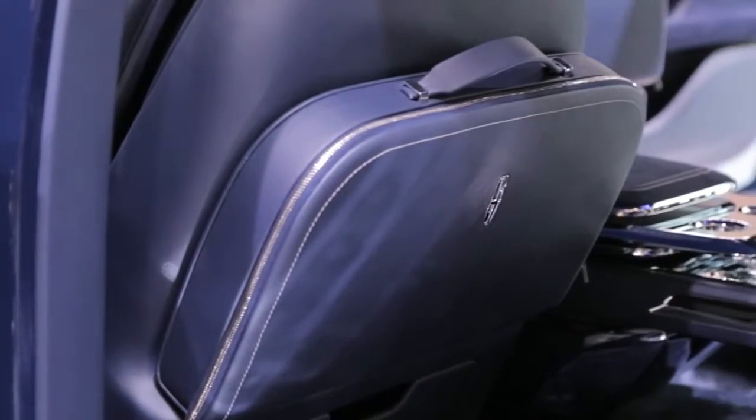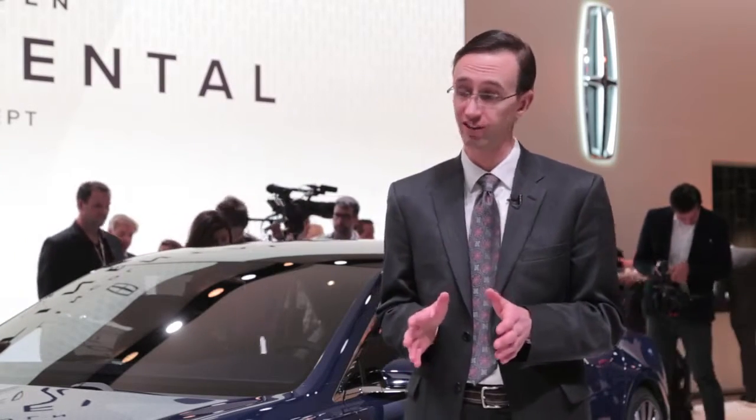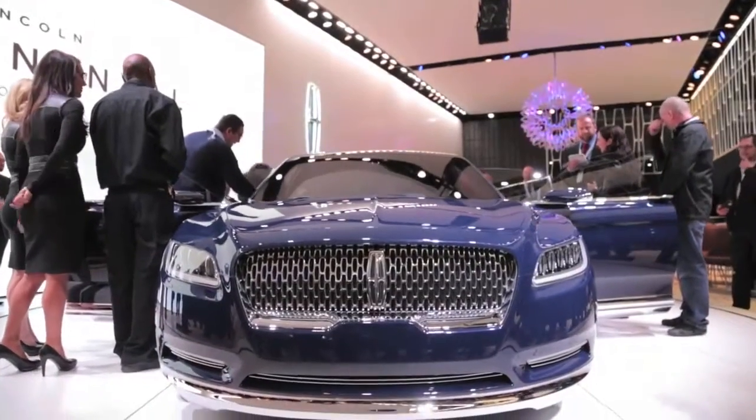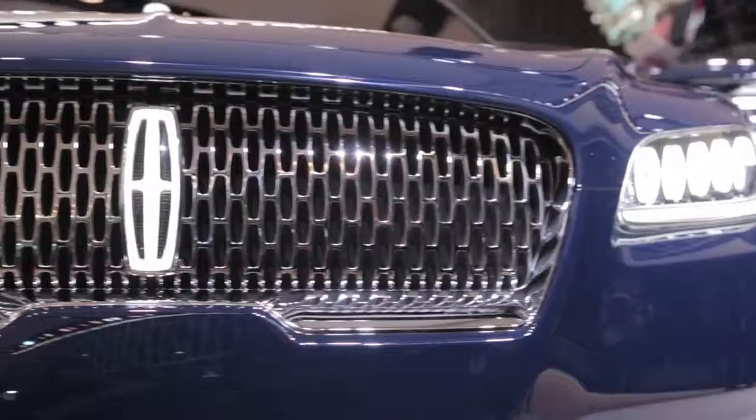Power will be provided by a Lincoln-exclusive 3-liter EcoBoost V6, though power figures have not been released at this time. The 2.7-liter V6 found in the Ford Edge puts out 315 horses and 350 pound-feet of torque, so it's a safe bet that what's found under the Lincoln's hood will be even more powerful than that. A 9-speed automatic seems likely, as does all-wheel drive.